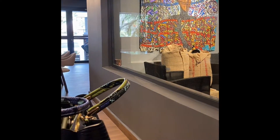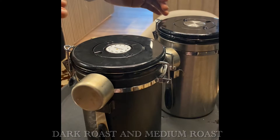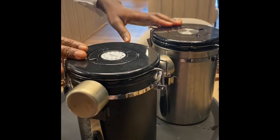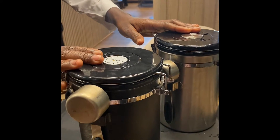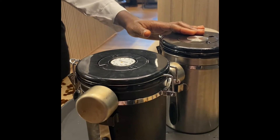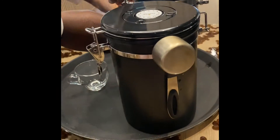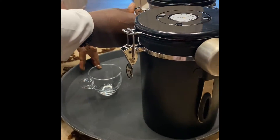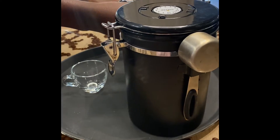They have great customer service. The first thing they do is give you two samples — two different samples to try. While serving, they tell you the whole Mishai story, and it's good to know that they source their coffee from Nigeria — most of it anyway.